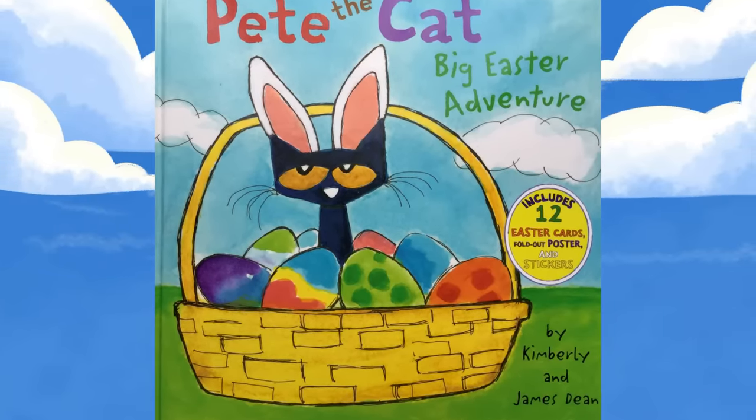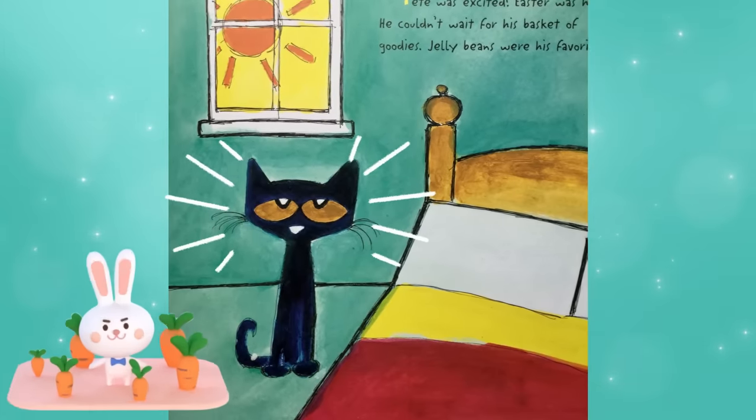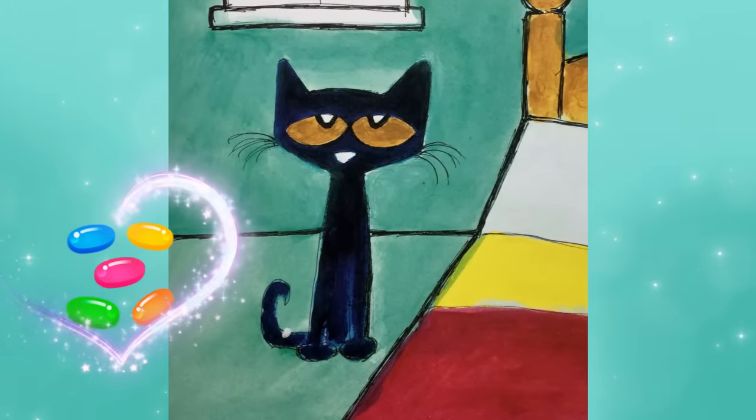Pete the Cat: Big Easter Adventure. Pete was excited. Easter was here. He couldn't wait for his basket of goodies. Jelly beans were his favorite.